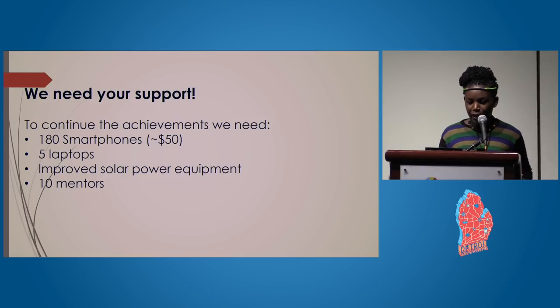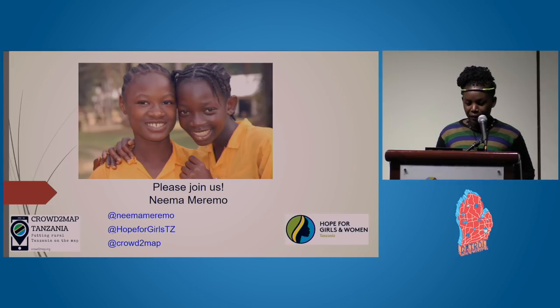We need support to continue our work: 180 smartphones, 5 laptops, improved solar power equipment, and 10 mentors to help mentor young women and girls in rural Tanzania. Please join us. Thank you.